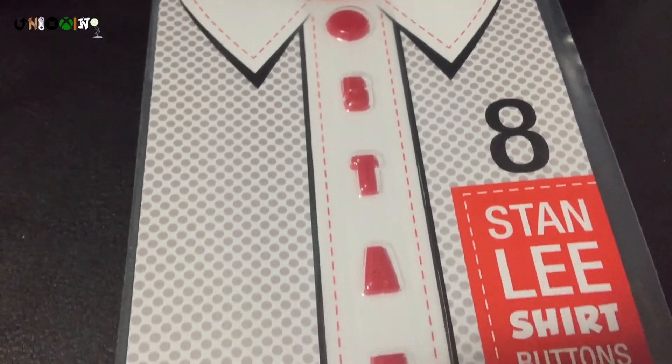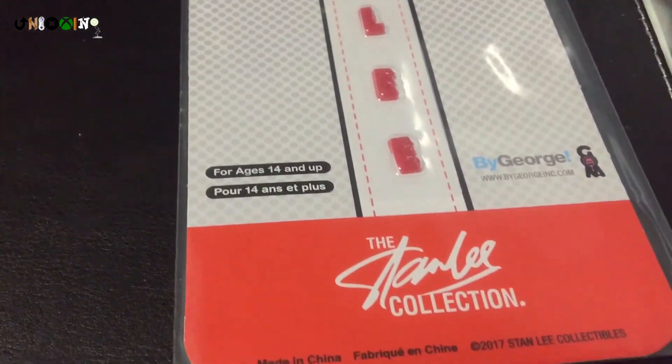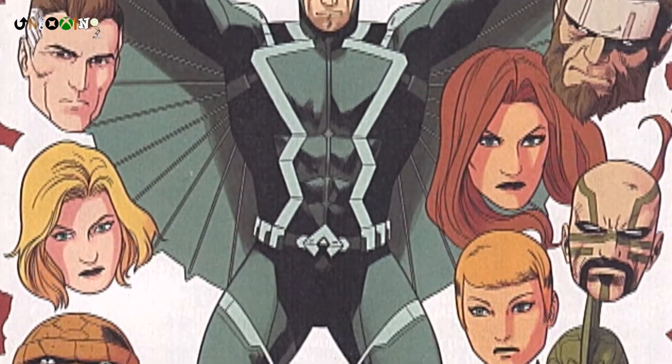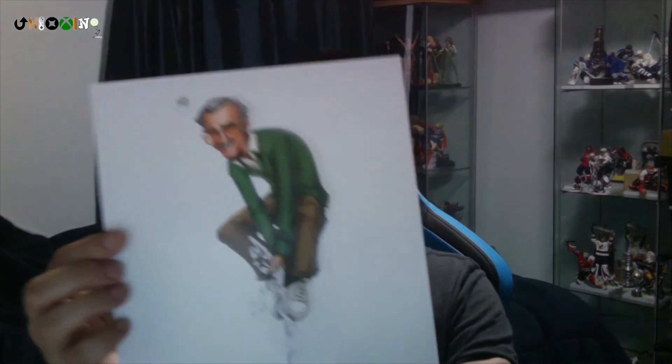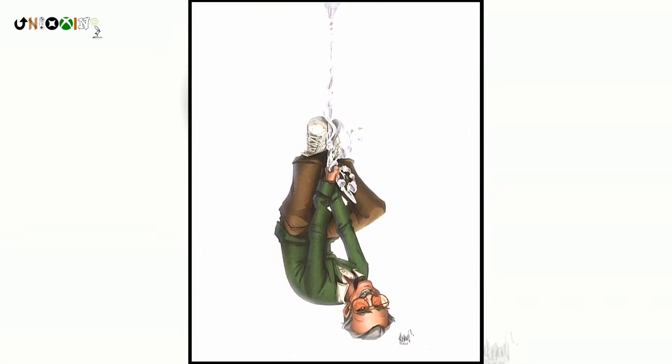And Stan Lee shirt buttons for anyone who wants to class up their dress shirt. And of course, you can't have a Stan Lee box without a comic. So here's a special edition of Inhumans number one. And finally, there's a Stan Lee 8x10 — a pretty cool drawing of Stan Lee being Spider-Man.